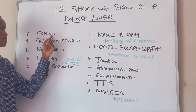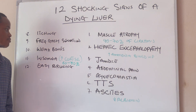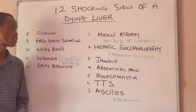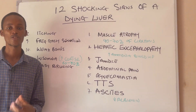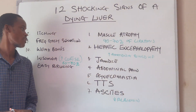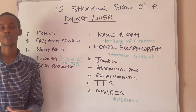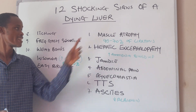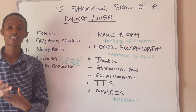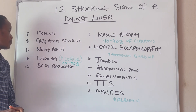Number eight is itching. Your body itches and you always have this sensation of wanting to scratch your skin — that's a sign of liver problem. Number nine is frequent gassy sensation, due to the inability of your liver to secrete digestive juices to help your body break down food. This is one of the most ignorable symptoms of liver problem. If you are experiencing consistent bloating or flatulence, that's a sign of liver problem.